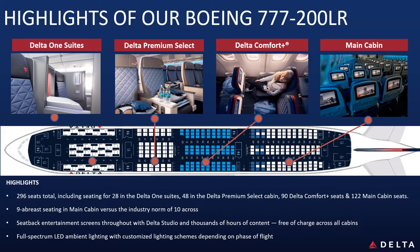We operate Boeing 777-200 series aircraft. This aircraft was refurbished in 2019 and offers the best across Pacific product for our customers. This is very well aligned with our joint venture partner Virgin Australia.